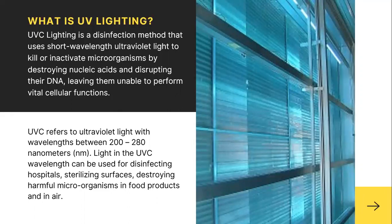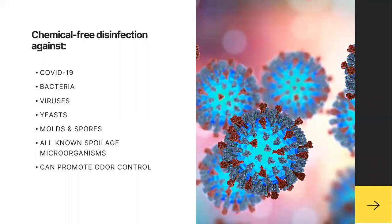UVC light refers to ultraviolet light with wavelengths between 200 and 280 nanometers. Light in the UVC wavelength can be used for disinfecting hospitals, sterilizing surfaces, and destroying harmful microorganisms in food products and in the air. We're focused on chemical-free disinfection against COVID-19, as well as bacteria, viruses, yeast, mold spores, and spoilage microorganisms.